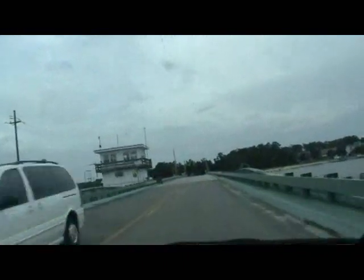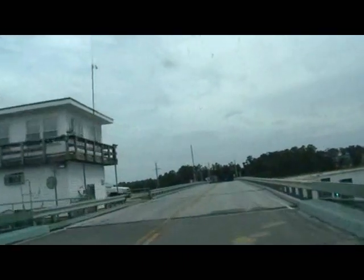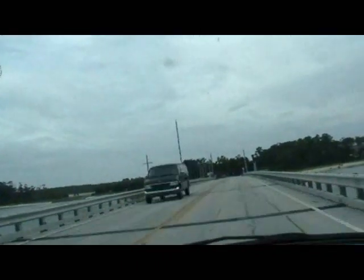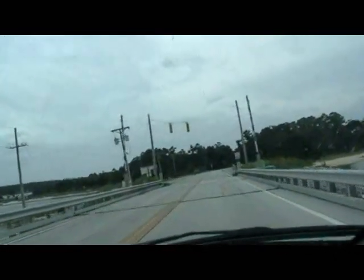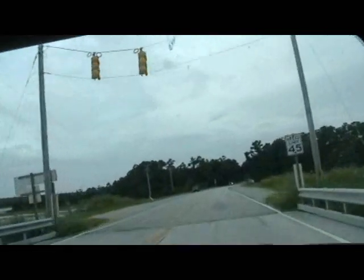Oh, it is a longer bridge. It's a strange looking swing bridge. Alright, we're going to turn this thing around, and we're going to be right back.